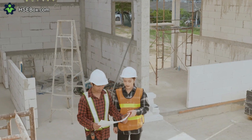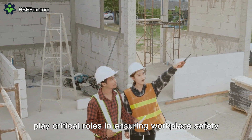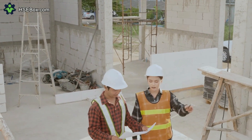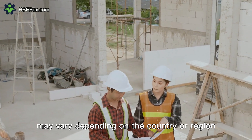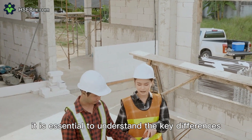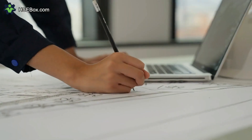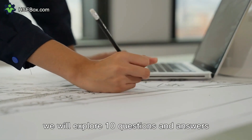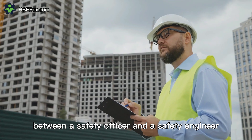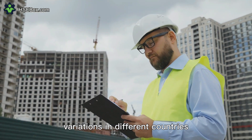Let's get started. Safety officers and safety engineers play critical roles in ensuring workplace safety and promoting a healthy work environment. While their responsibilities may vary depending on the country or region, it is essential to understand the key differences between these roles to effectively manage workplace safety. We will explore 10 questions and answers related to the differences in responsibilities between a safety officer and a safety engineer, taking into consideration possible variations in different countries.